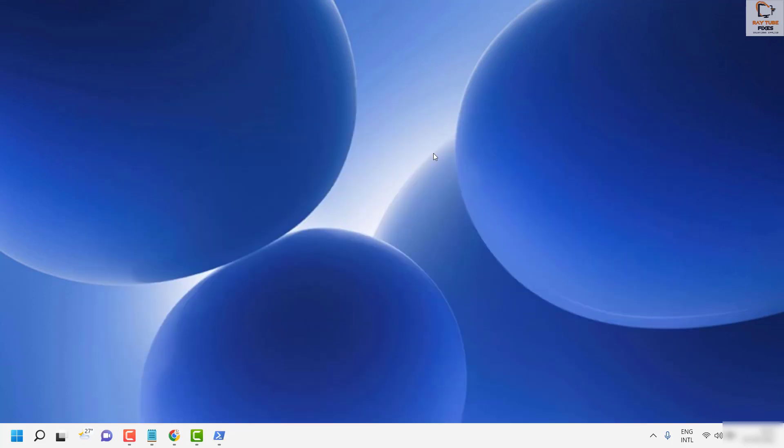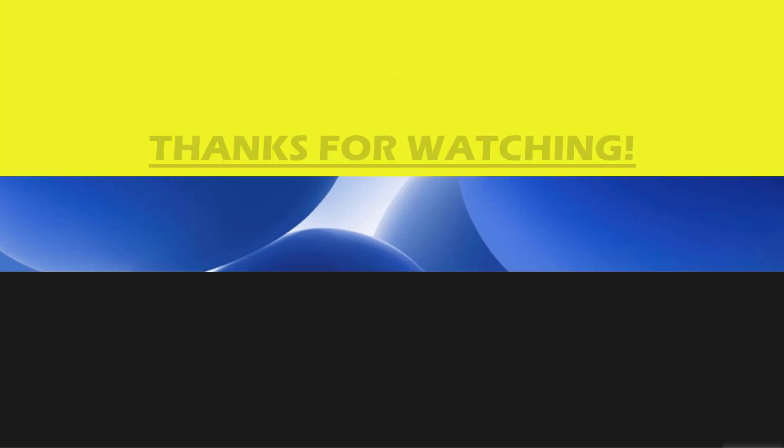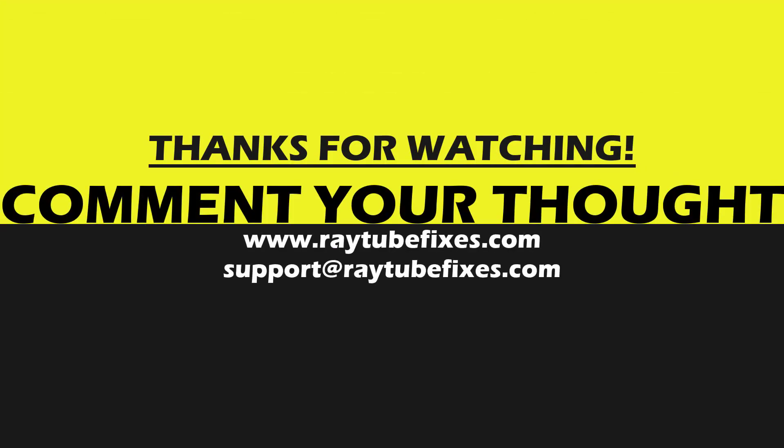In case you are still facing a problem, leave a comment in the comment section so I can come up with a possible solution. I hope this video was useful. If you liked it, please hit the Like button and don't forget to subscribe to my channel. Thank you, have a great day.